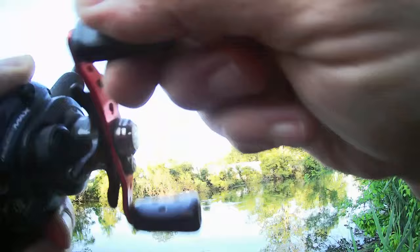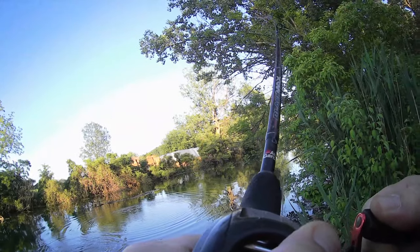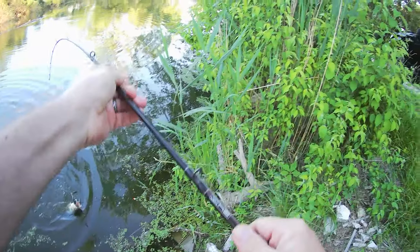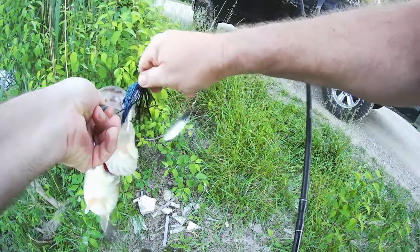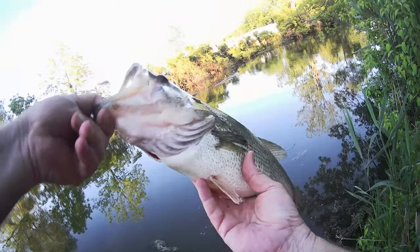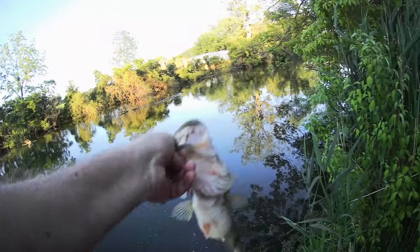Oh, there's a good hit. There we go, finally. Oh, that's a nice bass. That's a really nice bass. Come on. Wow. Wow. Oh my God. This boy has been eating good. Look at this. Yes. That's a beauty. He's got to be pushing three and a half, four pounds.